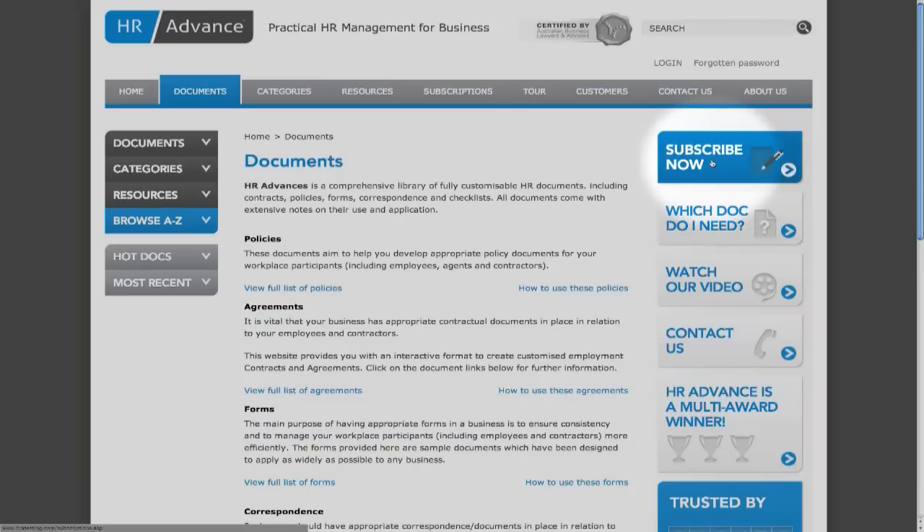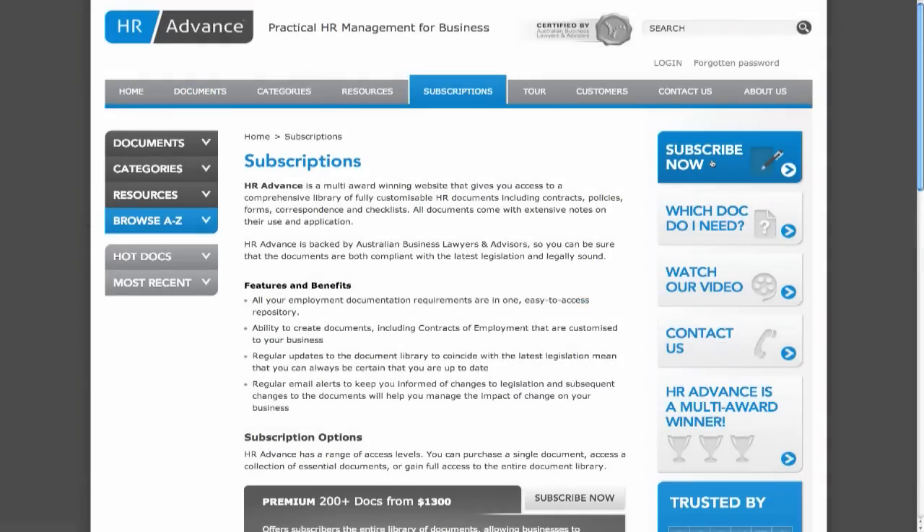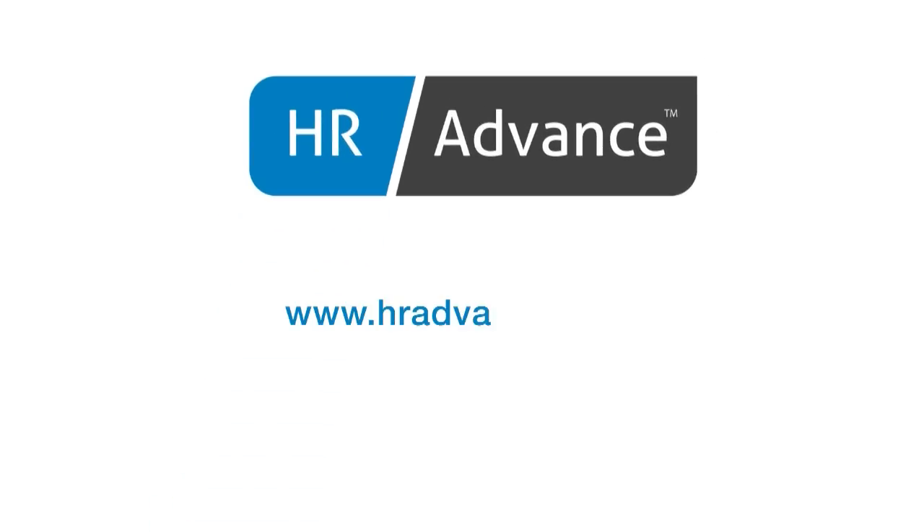So start saving time and money today. Subscribing is easy — simply check out our subscription options, select the right level for your business and subscribe online. Or call us on 1800 505 529 to learn more.